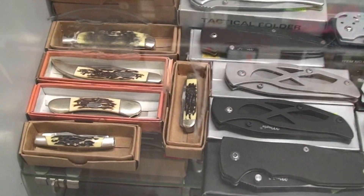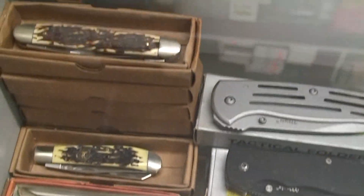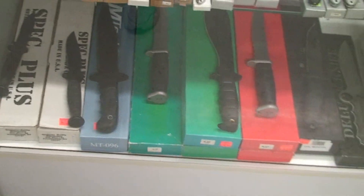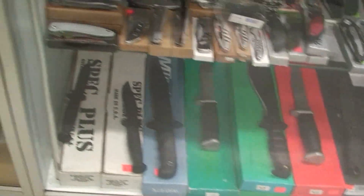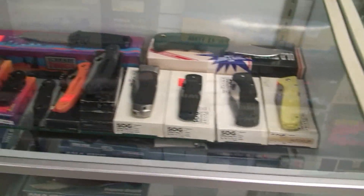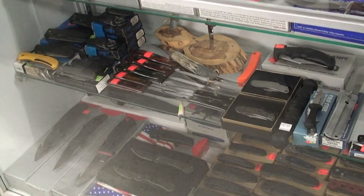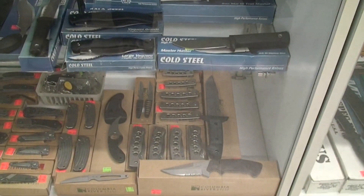Elk Ridge knives — great gifts for grandfathers, high quality, very inexpensive but very high quality knives. Spec Plus, generic survival knives. Here we go — we have SOG, Rigid, Kershaw, custom fillet knives, Cold Steel, and CRKT.